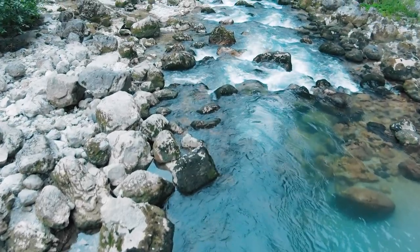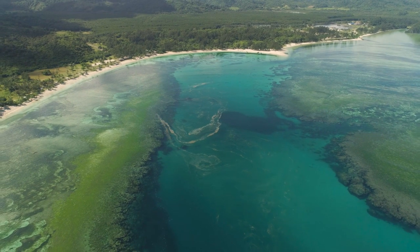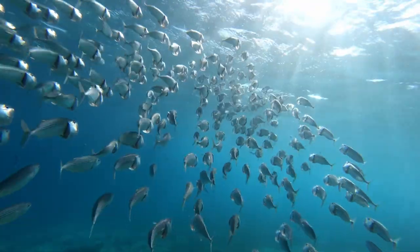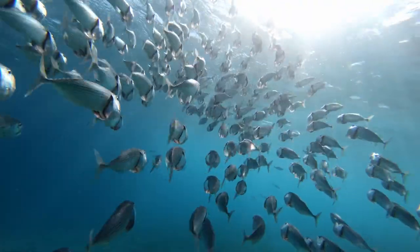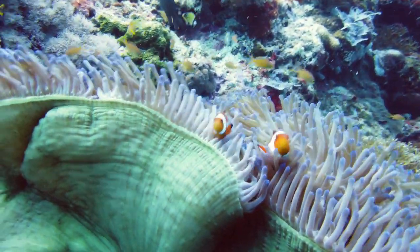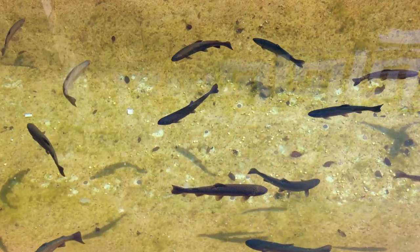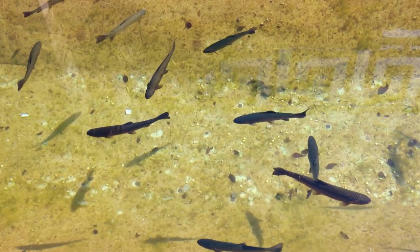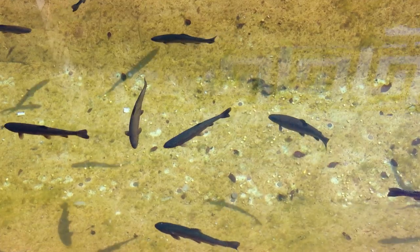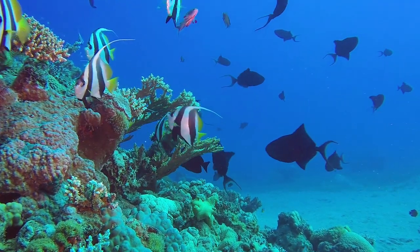Swimming along in our rivers, lakes, streams, and oceans are some of God's most amazing creations: fish. These beautiful animals are mesmerizing to watch as they glide and turn in the waters of the earth. With bodies and organs perfectly fit for aquatic life, fish have an anatomy that is a marvel to behold.